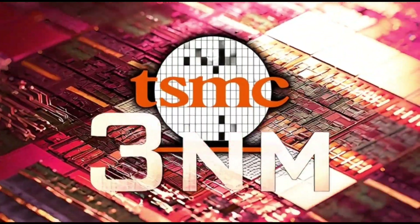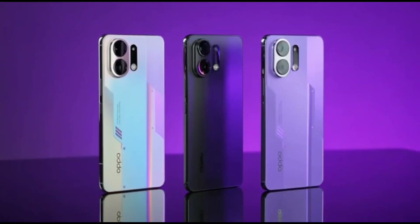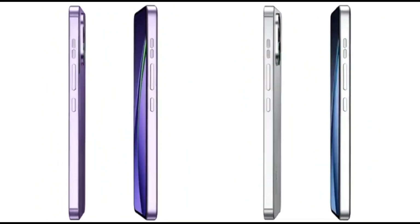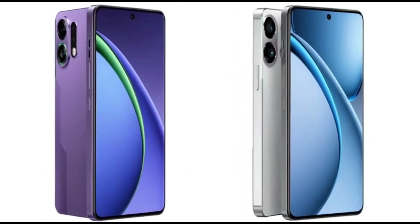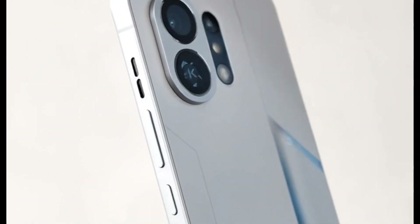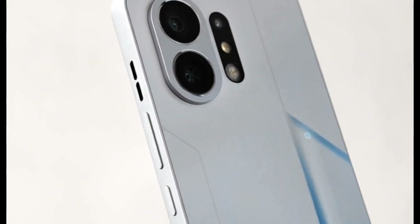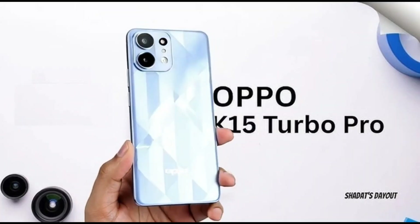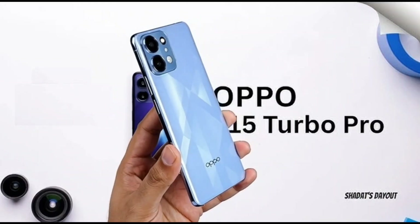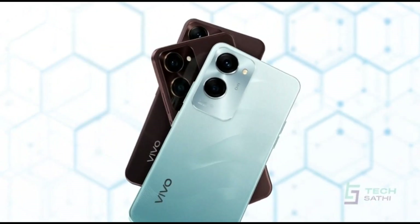And then there's the Oppo K15 Turbo Pro. This one's expected to be a gaming-focused phone, the next version after the K13 Turbo Pro, which even had a cooling fan built inside it. Leaks say the new K15 Turbo Pro will have a 6.78-inch LTPS display, also 1.5K resolution, and a bigger battery, and yes, it's supposed to use the Snapdragon 8 Gen 5 chip too. So we're talking gaming power, high refresh rate, and probably aggressive pricing.